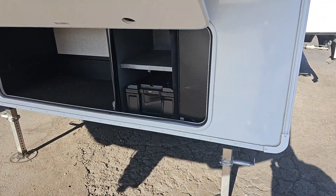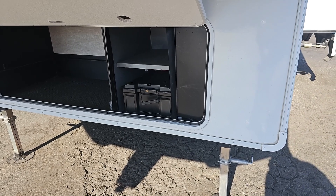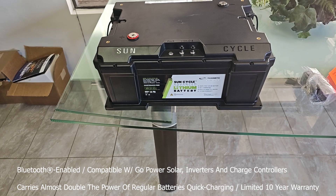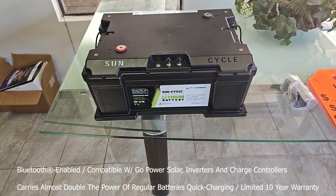A little bit of extra money, you can upgrade your battery system to the 300 amp hour Go Power system. This is the new Sun Cycle Advanced Lithium Battery by Go Power. This is basically the equivalent of three 100 amp hour lithium batteries.